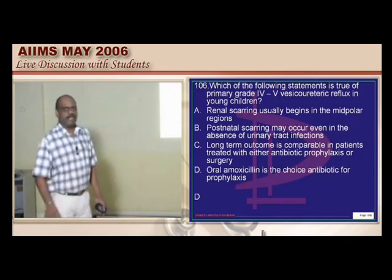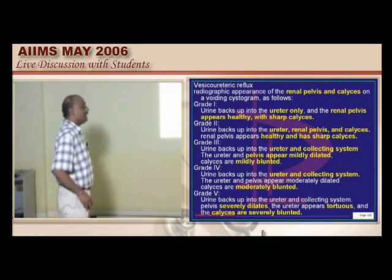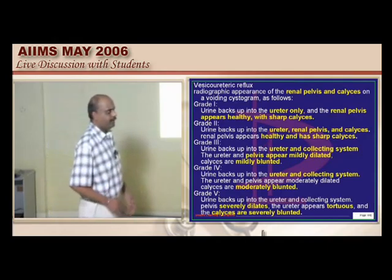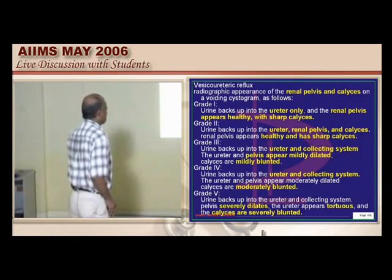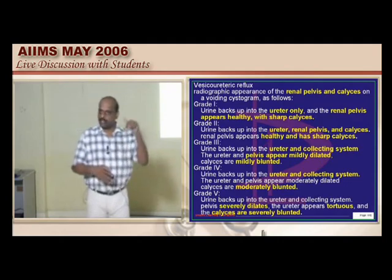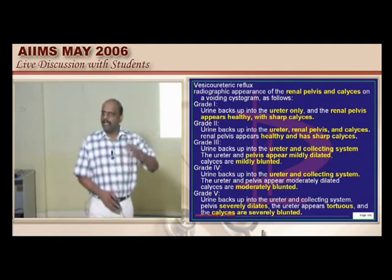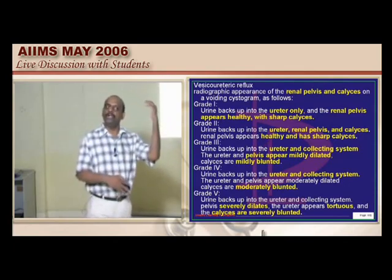The classification of vesicoureteric reflux is into grades 1, 2, 3, 4, and 5. Basically, in vesicoureteric reflux, urine instead of passing down into the urethra and out is passing up through the ureter all the way into the kidneys — that is what is happening.